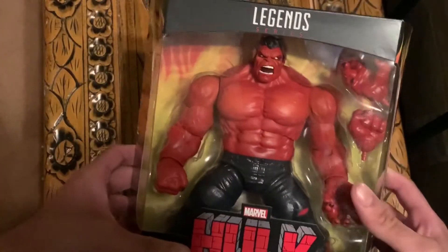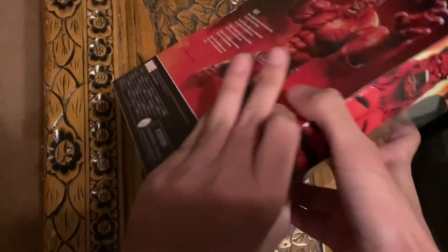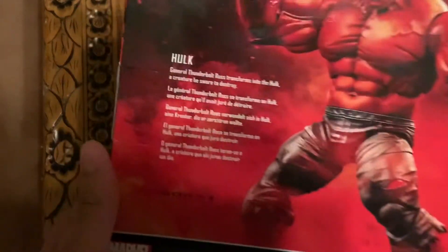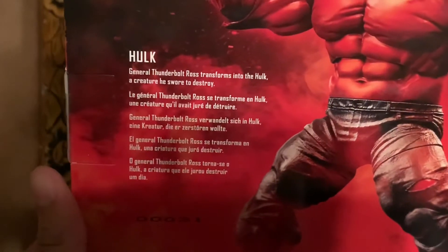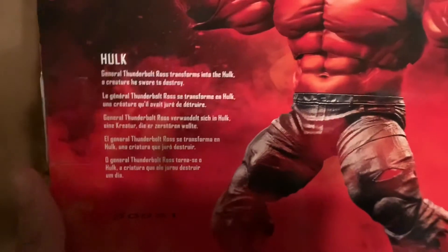This is the front of the box — Marvel Legends. This is a Target exclusive. Hulk — General Thunderbolt Ross transforms into the Hulk, a creature he swore to destroy.